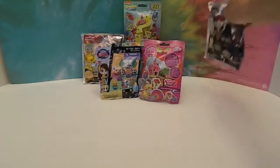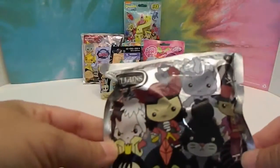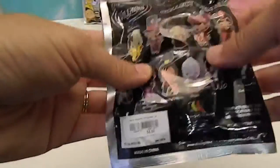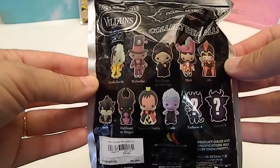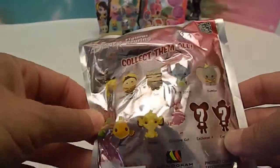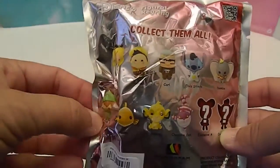We also have one of the new figural key rings — the Villains. There's all the ones you can get on them, so that's super exciting. Those are from Hot Topic, and you can get one half off as part of a deal. So many awesome figures you can get with this also.